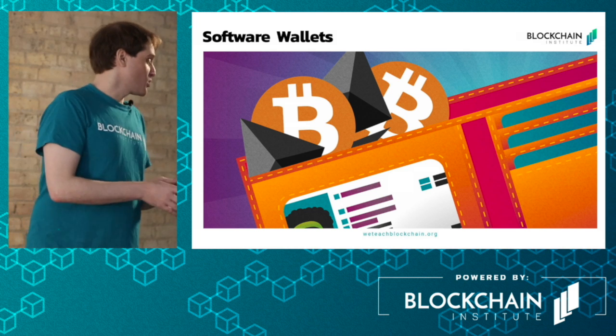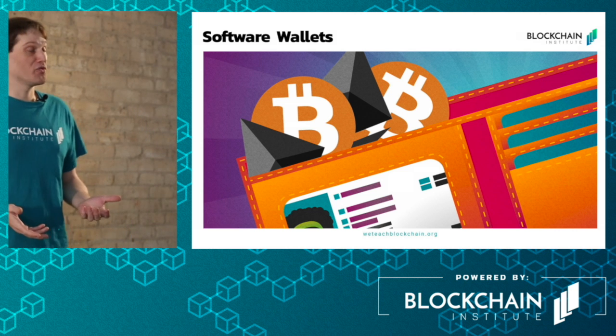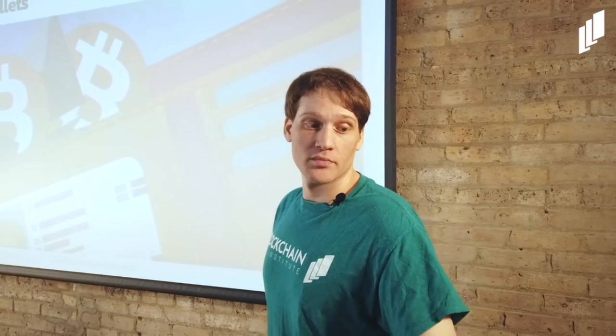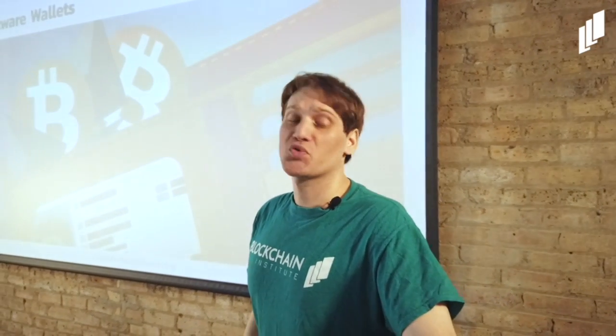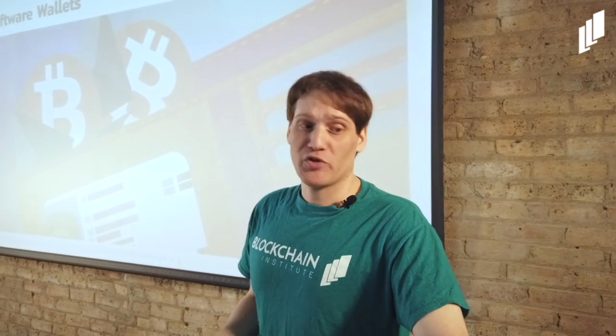Software wallets are actually what I described on my phone, and they don't have to be restricted to a phone. Software wallets are often downloadable via desktop or PC on your computer. They are often free, open source software, and they're great for transactability and everyday spending.